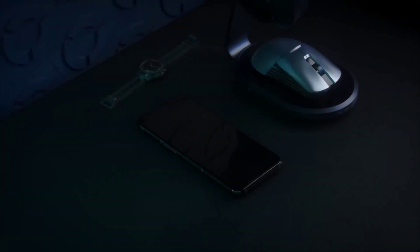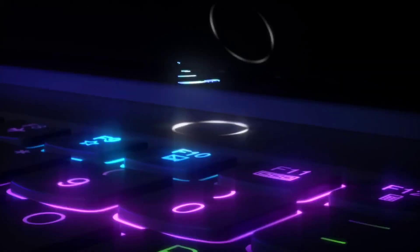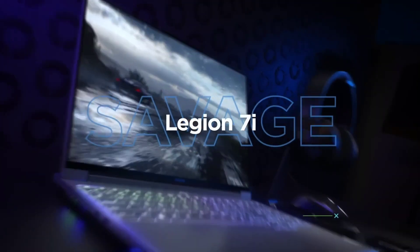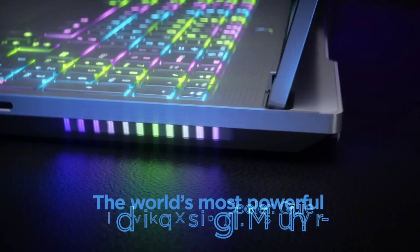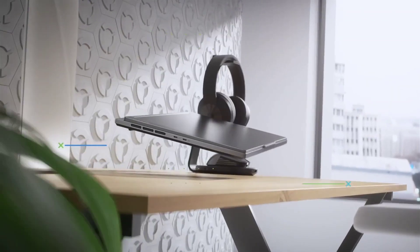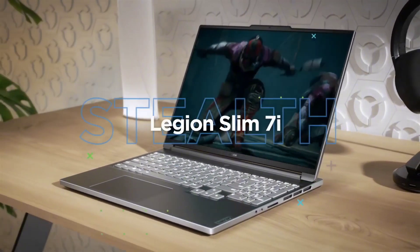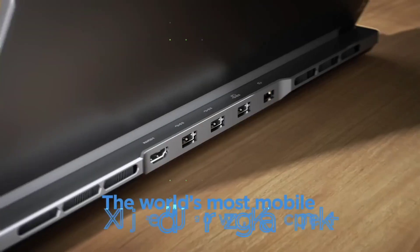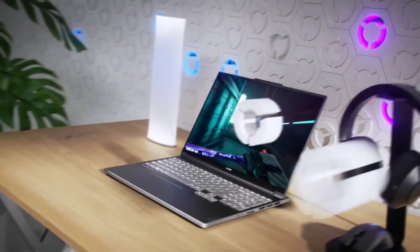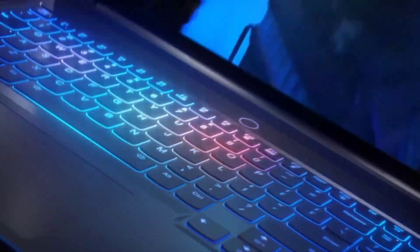Number 2: Lenovo Legion 7. The Lenovo Legion 7 is a powerhouse gaming laptop engineered to deliver exceptional performance and immersive gaming experiences. Boasting cutting-edge technology and sleek design, it's a gamer's dream come true. At its core lies the powerful combination of up to 11th Gen Intel Core i9 processors and NVIDIA GeForce RTX graphics, ensuring smooth gameplay and stunning visuals for the most demanding titles.